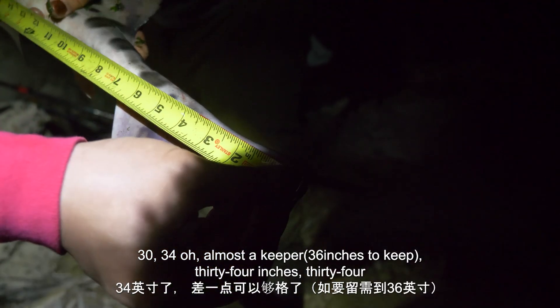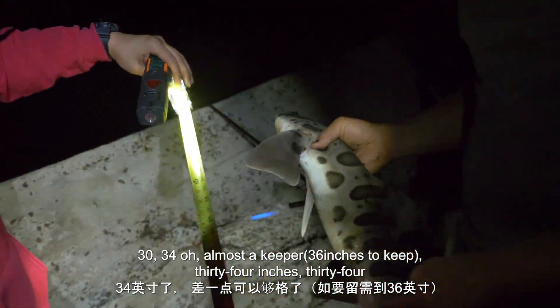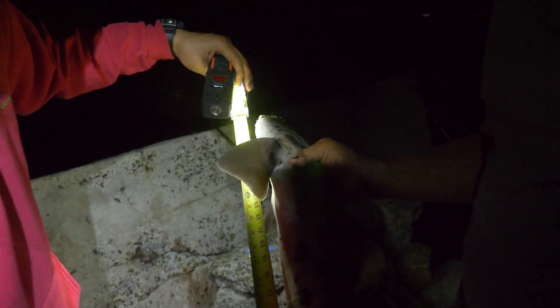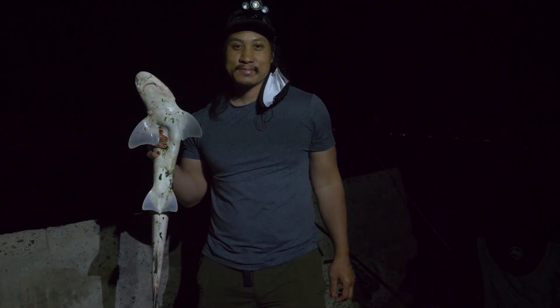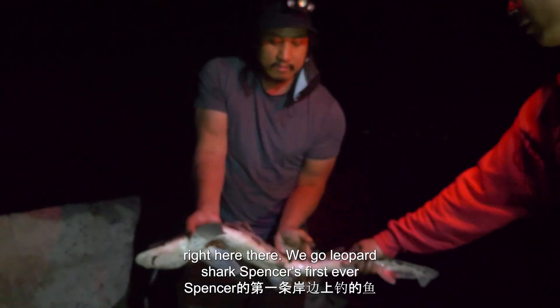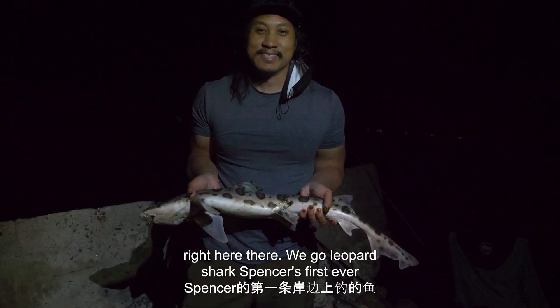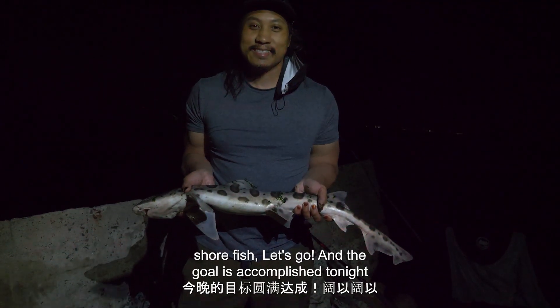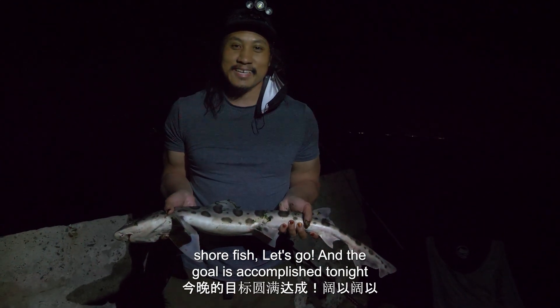34 inches. Almost a keeper, 34 inches. Nice. Much better. One hand hold to the tail, one hand hold right here. There we go. Leopard shark. Spencer's first ever land fish. Let's go. And the goal is accomplished tonight. Hell yeah. Awesome.